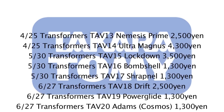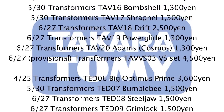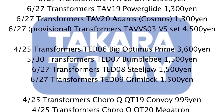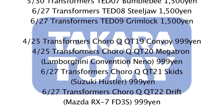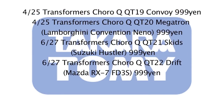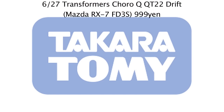Hobby Collection have posted a list of upcoming Takara Transformers. Sparking speculation amongst fans are the Nemesis Prime, Ultra Magnus, and Lockdown figures, with collectors eager to know which versions of the characters these will be based on. There are also listings for Robots in Disguise and Choro Q figures, with a link to the full translated list courtesy of TFW2005 below.